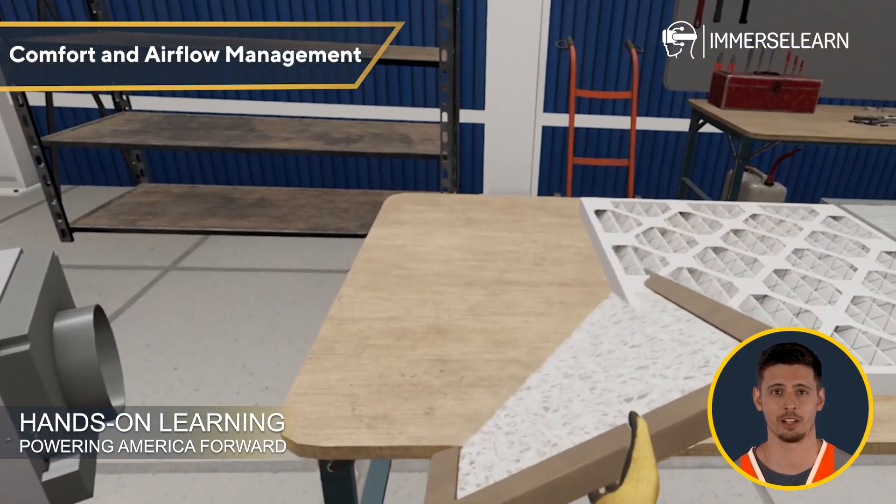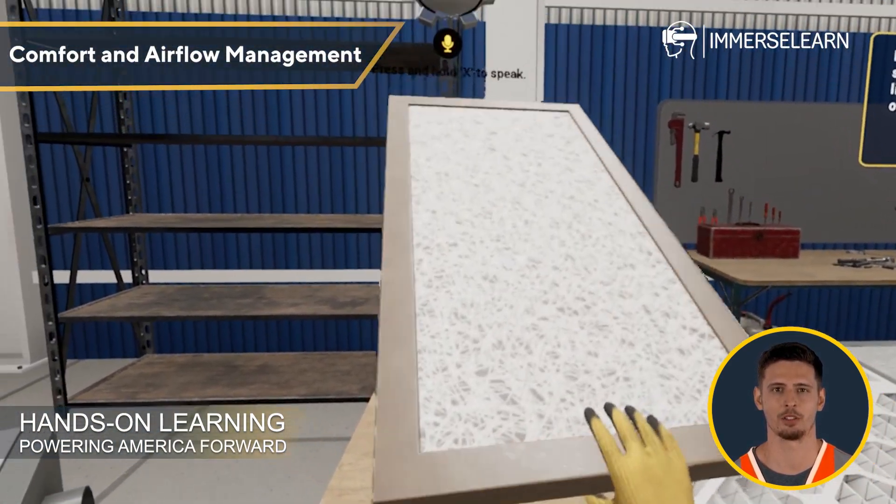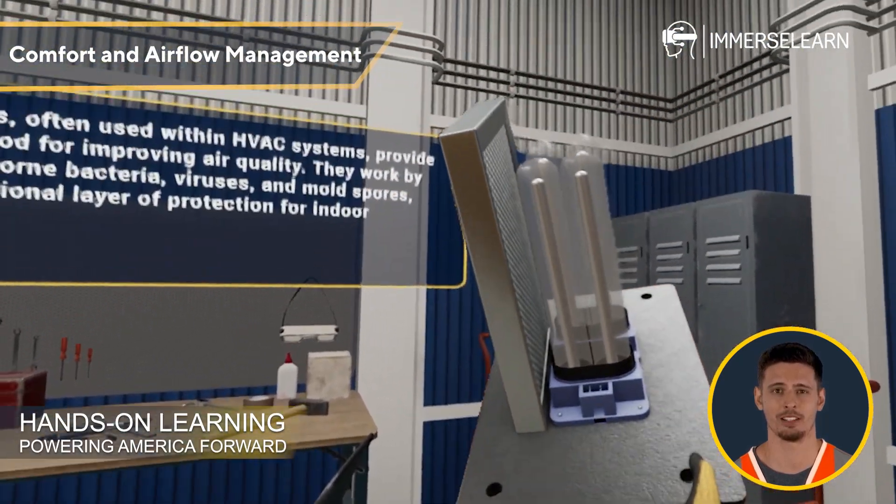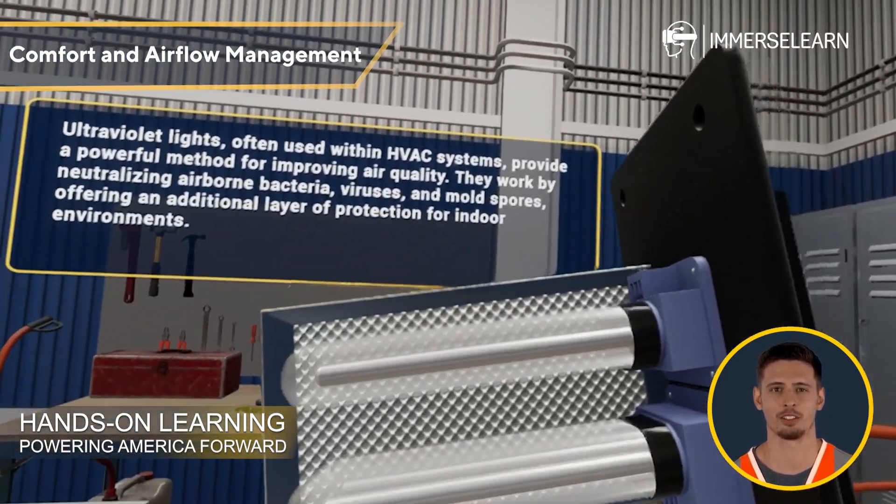Comfort and Airflow Management: Discover how air distribution, ductwork design, ventilation, and humidity control impact indoor air quality and overall system performance.